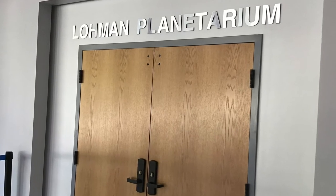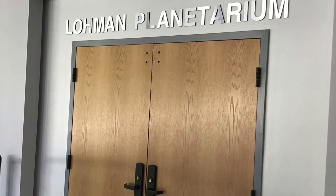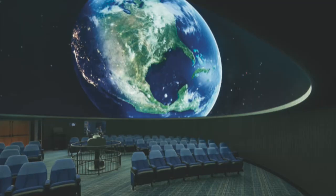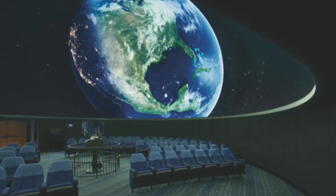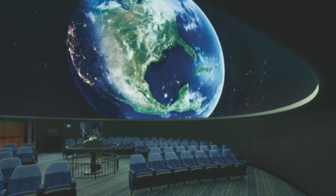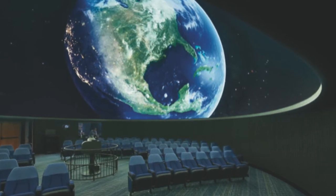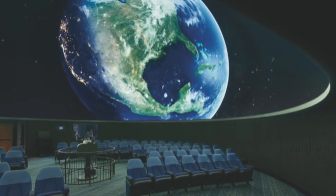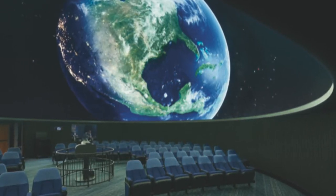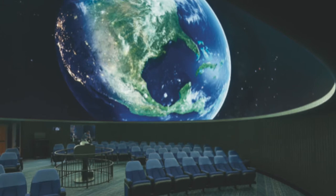The Loman Planetarium is a digital planetarium featuring 94 reclining seats. An immense environment is generated 360 degrees around you from our OmniStar projector, fitted with a fish-eye lens capable of displaying vibrant and colorful HD content across our expansive universe on a 40-foot hemispherical dome.